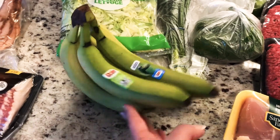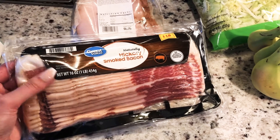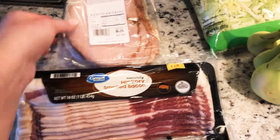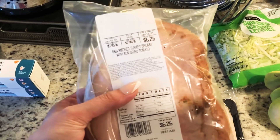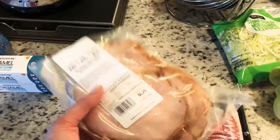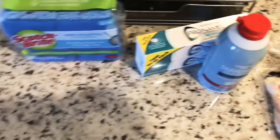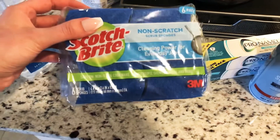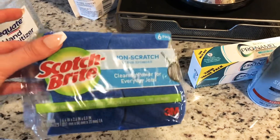I got bacon — I normally get the 24-ounce and they didn't have it so I got a smaller one, but it's okay. And some turkey breast. I ordered Cajun and they only had sun-dried tomato, which is fine — it smells really good. I also got some toothpaste, shaving cream, and a large hand sanitizer. And I ordered a four-pack of Walmart brand sponges and they gave me a six-pack of Scotch-Brite, so that was a really good substitute.